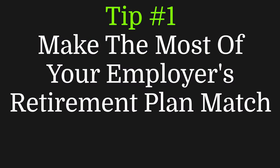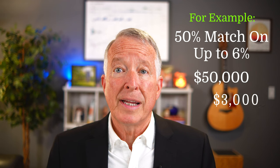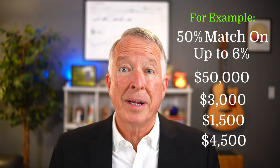Tip number one: make the most of your employer's retirement plan match. Many employers offer a retirement plan with a matching contribution. For example, if your employer offers a 50% match up to 6% of your salary and you earn $250,000 per year, you should contribute at least $3,000 to your retirement plan. Your employer will then match your contribution with $1,500, for a total of $4,500 in your retirement account.